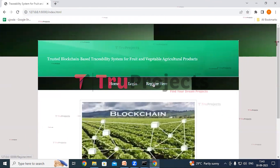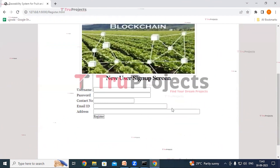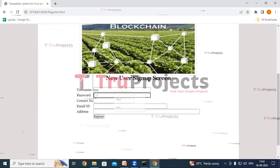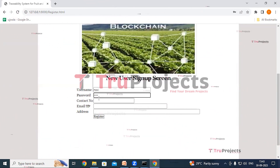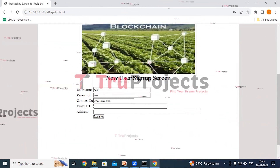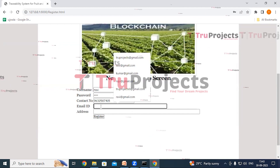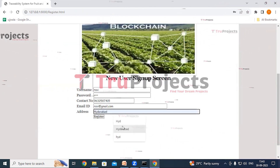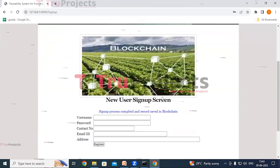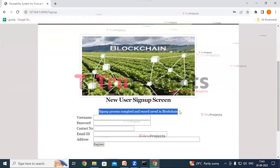After logging out, click Register Here to register as a user. Enter a username, password, contact number, email ID, and address, then click the Register button. A blue text message confirms: 'Sign up process completed and record saved in blockchain.'